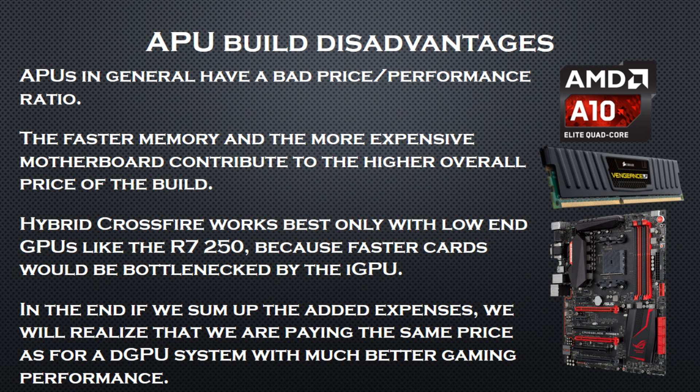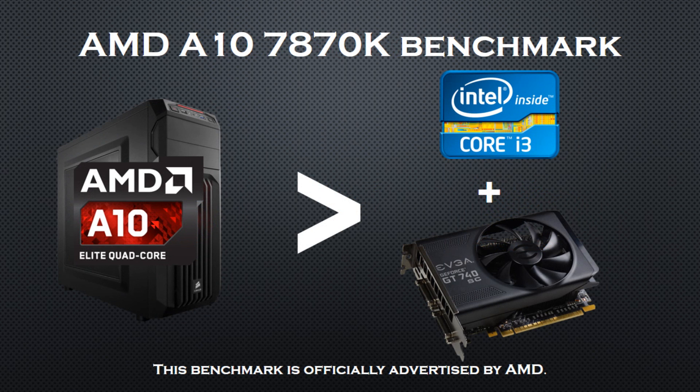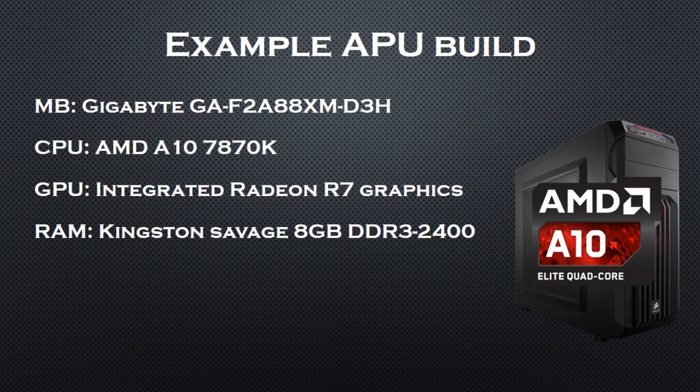So we have cleared the basics. Now let's proceed to the analysis. First, I am going to make an example APU build using the AMD A10-7870K, and for the same cost I am going to make a discrete GPU build, and in the end I will compare which PC has the best price-to-performance ratio. You will notice that in this video I only use AMD CPUs — that's because they are the preferred choice when it comes to iGPU gaming. AMD claims the A10-7870K is faster than the GT 740 paired with an i3, so this is the benchmark I have to beat. In this APU based system, I focused only on the core components, because the rest of the parts are identical for both builds so their price is irrelevant.